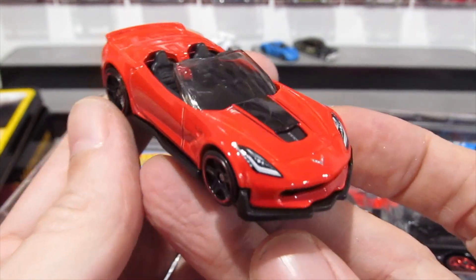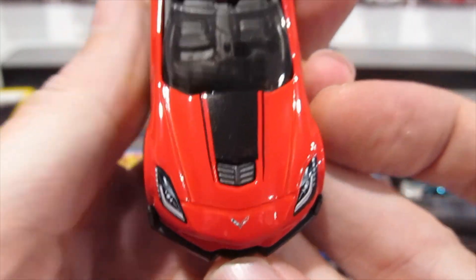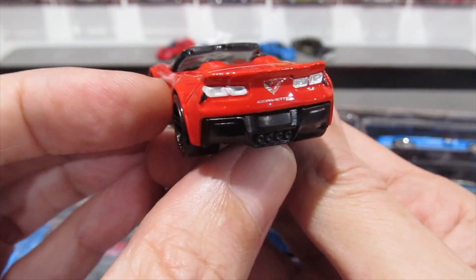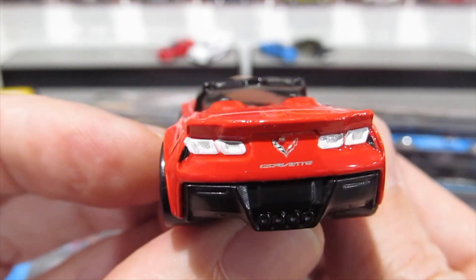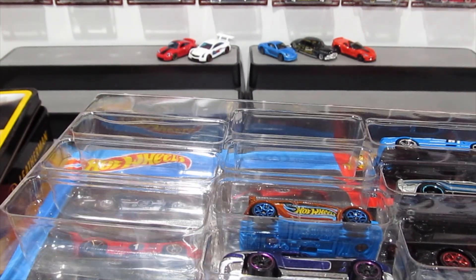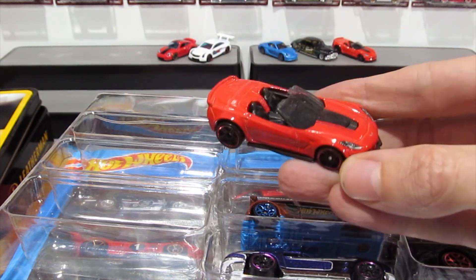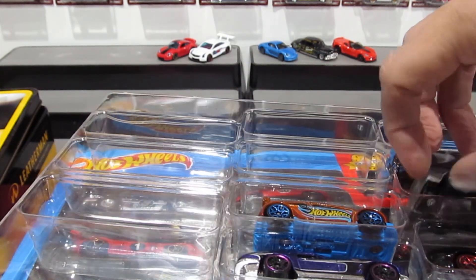Up next we've got the Corvette C7 Z06 convertible in a nice red paint job, painted headlights, Porsche logo on the front, racing stripes, very nice — and you also get the rear detail. I really like getting rear detail on cars. That technically passes as a fully detailed car to me because it has both front and rear. Already had one of those too.